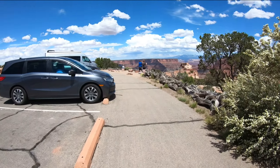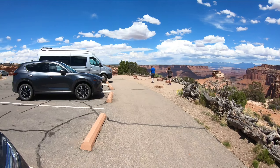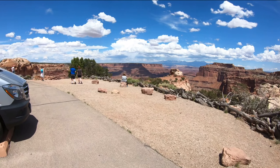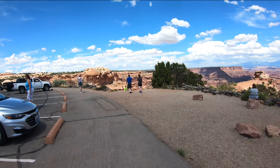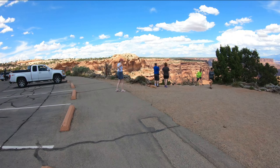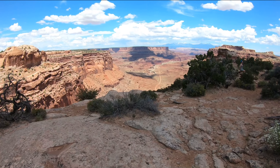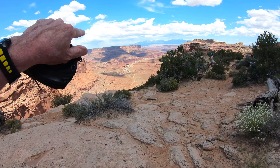Here we are at another viewpoint, just down the road a little bit from the visitor center. My wife went up ahead. I took my hat off because it's pretty windy — I didn't want to lose the hat down 3,000 feet. You know, nothing doing when you get down to that level — then you have to get down to a further level still.